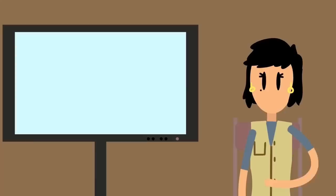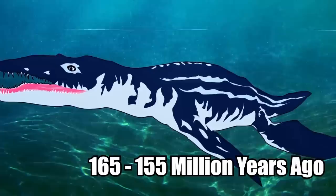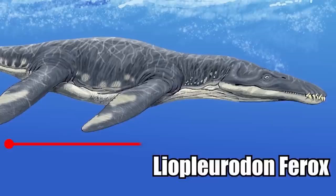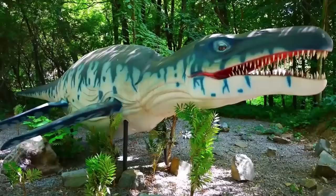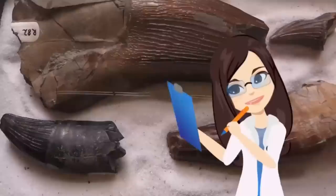The extinct Liopleurodon marine reptile genus encompassed two species, both of which may very well qualify as some of the mightiest aquatic creatures of all time. These apex predators lived between 165 and 155 million years ago during the late Jurassic period in what is now France. The larger of the two species, Liopleurodon ferox, typically grew between 16 and 23 feet long, with the biggest known specimen likely measuring over 33 feet long. On average, the species' weight ranged between 2,200 and 3,700 pounds. It's difficult to definitively measure the creature's size, however, because scientists have only found limited fossilized remains.